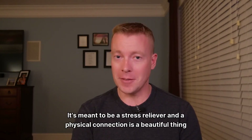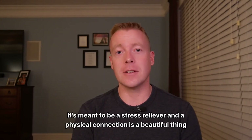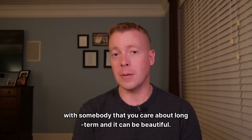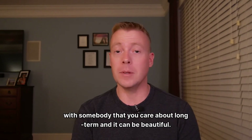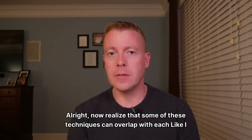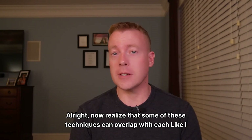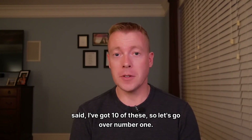It's meant to be a stress reliever, and a physical connection is a beautiful thing with somebody that you care about long-term. Now realize that some of these techniques can overlap with each other. I've got 10 of these, so let's go over number one.